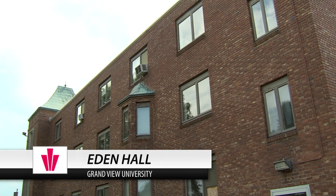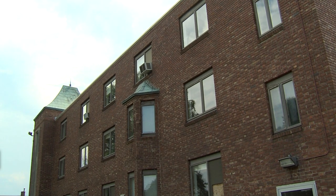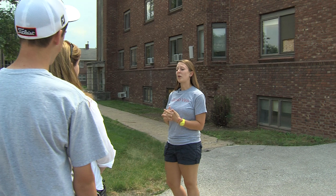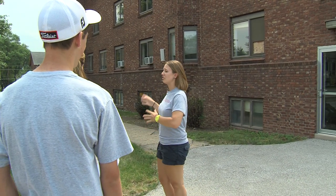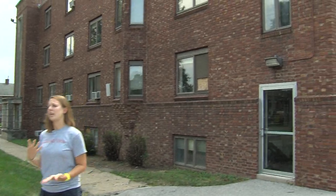This building behind me here is Eden Hall. This started off as the women's dorms back in the 1940s when women were first allowed to go to Grandview. It is no longer in use. They're trying to decide if they want to renovate it, if they want to change it into some sort of housing, anything like that. But there's not currently anything going on in Eden right now.